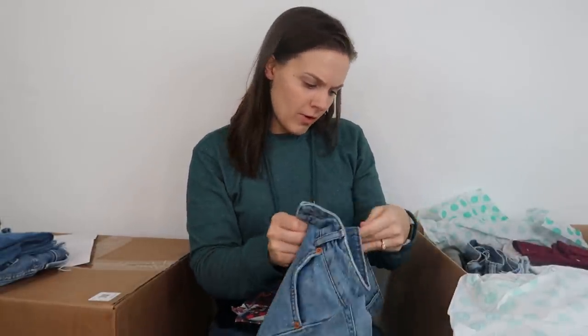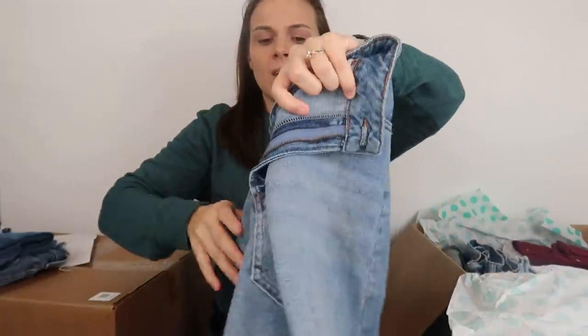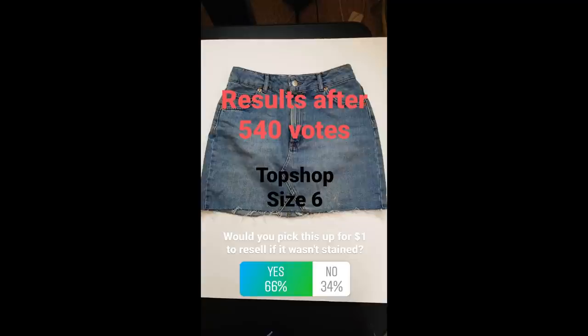Next up we have a pair of shorts from Topshop. I haven't picked up Topshop for a very long time. And it has stains on it. Jean skirts just don't really sell that well for me — I don't think they're that on trend. I asked my Instagram followers: 62% said jean miniskirts are not in style, 38% said they are. For midi and maxi skirts, 70% said no. For this specific Topshop skirt, if it were not stained, two-thirds said yes they would pick it up for $1 to resell.